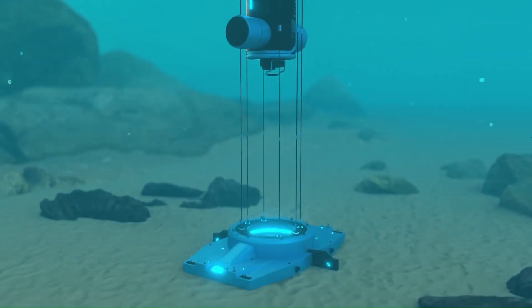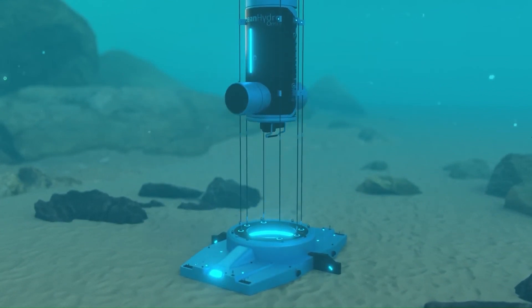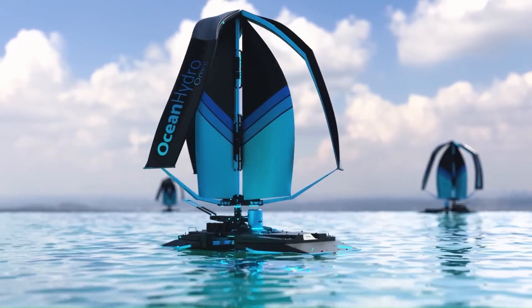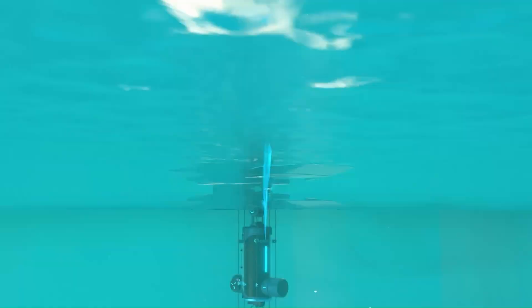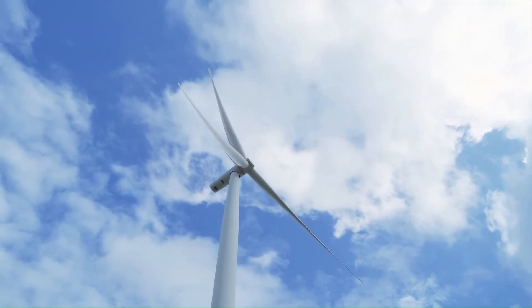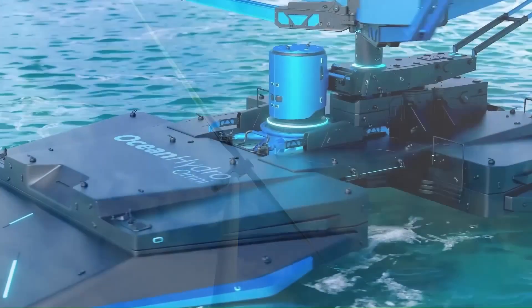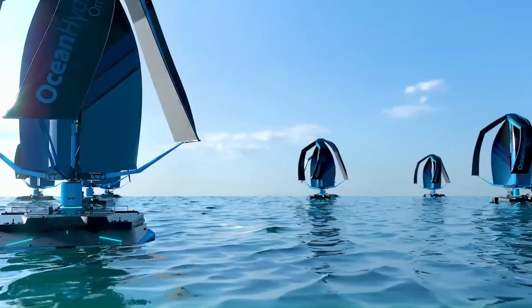This innovative approach allows it to utilize wind for mechanical lift instead of converting it directly to electricity, significantly reducing the cost of desalination. The Ocean Hydro Omni is about combining existing and proven technologies in a novel way to solve some of the biggest challenges of the 21st century.